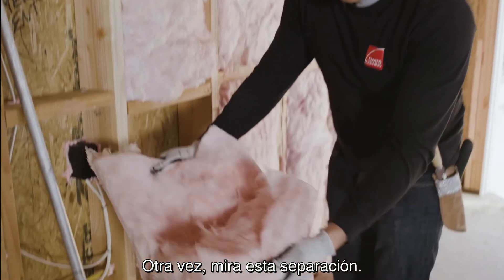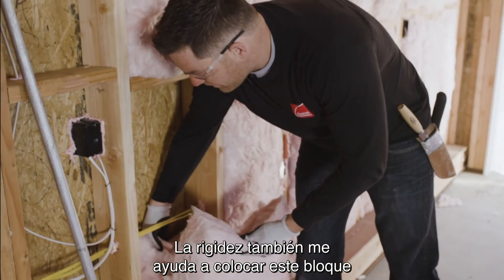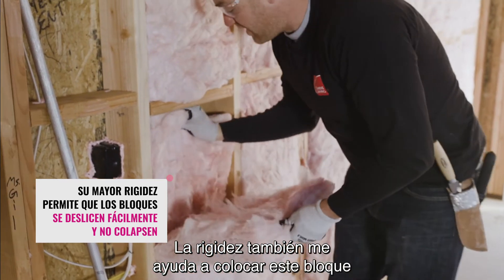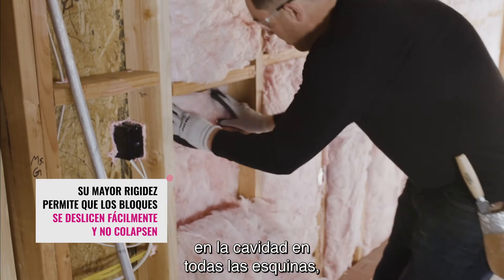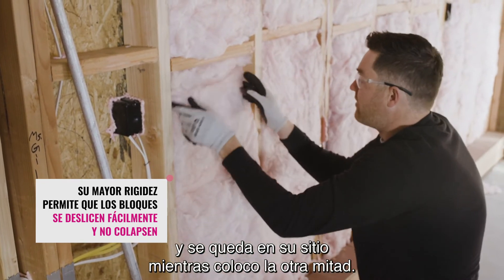Look at this split right down the middle. The stiffness also helps me to get this batt up into the cavity and into all corners, and allows it to hold its spot while I put the other half in.